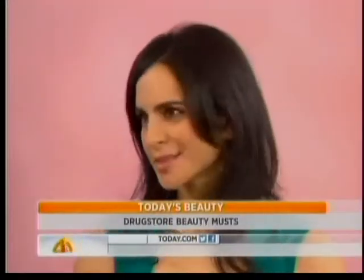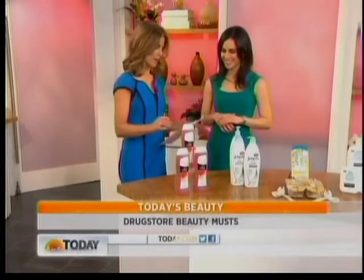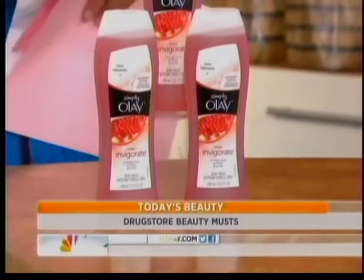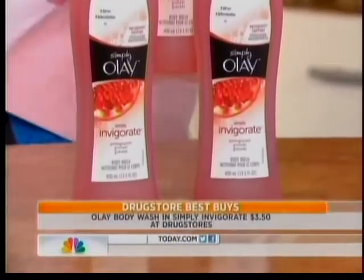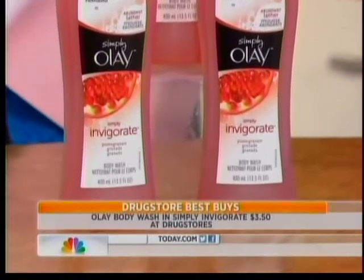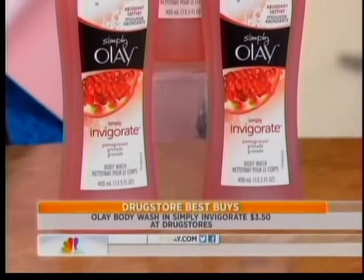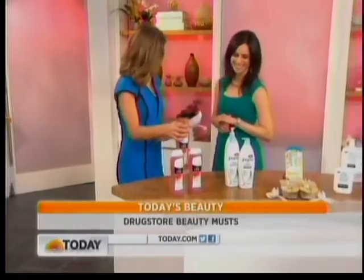There are great picks at the drugstore. At Shape, we found some of our favorites, and best news is everything here is under $40. Starting off with a great body wash — this one is a long-standing tradition with Olay. Their body wash is wonderful. This one's from the Simply Olay collection, Simply Invigorate. It's infused with pomegranate, so it smells great, feels great, and it really helps pick you up in the morning when you can't wake up.